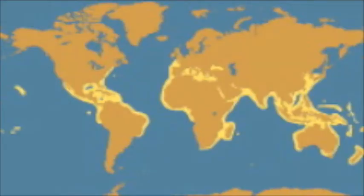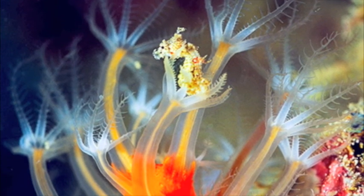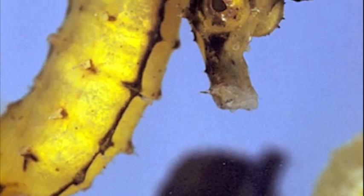Seahorses live and travel in the areas shown highlighted on this map. Seahorses are carnivores — they explore the water and eat small shrimp and plankton.